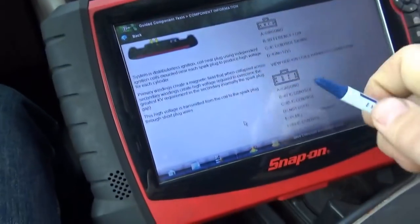Let me just do a simple spark check first with a spark checker, see if it comes out of the end of the wire. It definitely feels like an ignition problem because it kind of comes and goes. An injector problem would not come and go like that, especially under load.